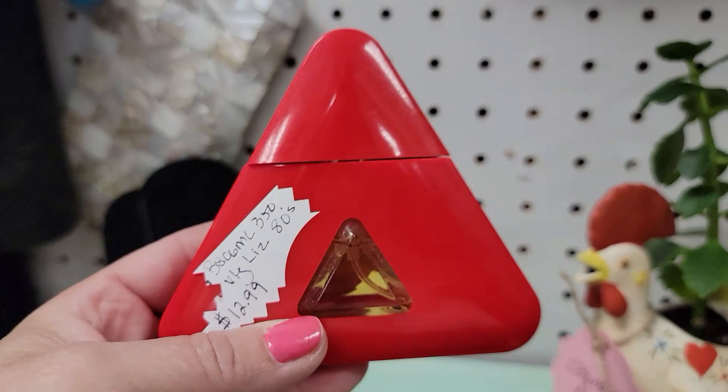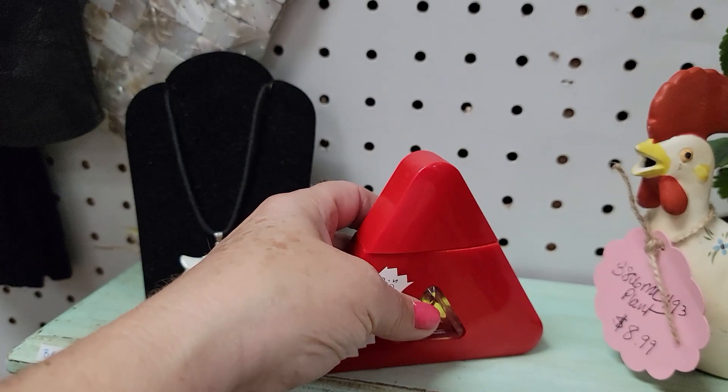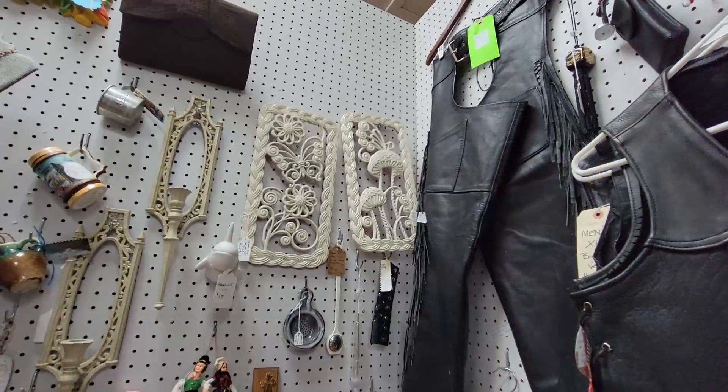Flashback — Liz Claiborne! Liz Claiborne. I think they still make Liz. I've gotta smell it though. It takes me back to the 80s. Let's try spraying some on my wrist. So we're going to smell like 1980s Liz Claiborne for the rest of the day. Is it a bad thing? I don't know. Those are pretty fabulous — the little mushies and the butterfly. They're $8.99 each.